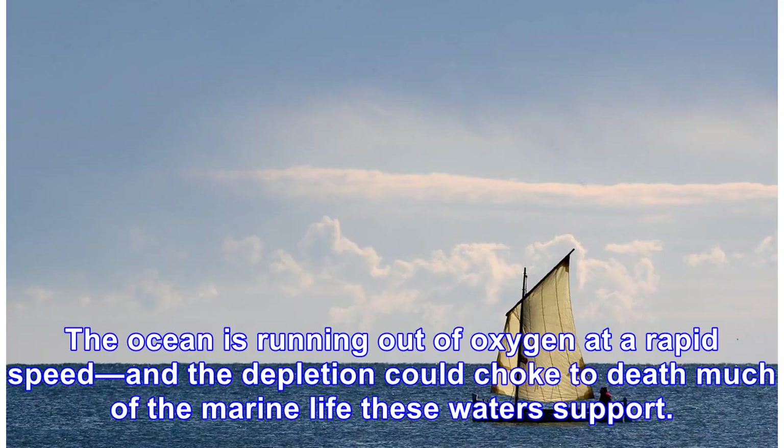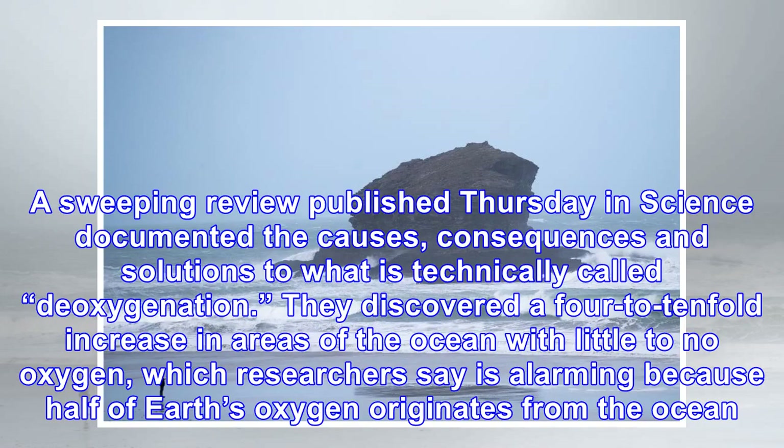The ocean is running out of oxygen at a rapid speed, and the depletion could choke to death much of the marine life these waters support. A sweeping review published Thursday in Science documented the causes, consequences, and solutions to what is technically called deoxygenation. They discovered a four to tenfold increase in areas of the ocean with little to no oxygen, which researchers say is alarming because half of Earth's oxygen originates from the ocean.